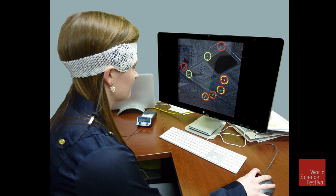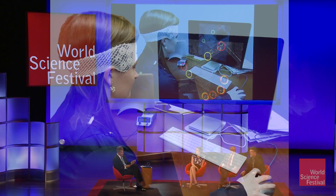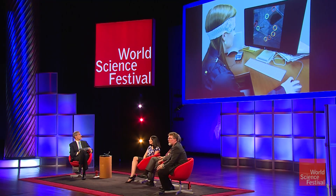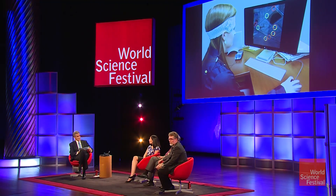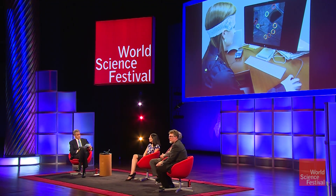What you see here is somebody actually performing these target identification tasks with electrodes on their head. All the red circles you see — where the red and yellow overlap, those are correct choices. Where there's yellow alone, those are misidentifications. Where there's red alone, she's identified something as a target when it's really not. We give subjects immediate feedback as they go through the task as part of the training.